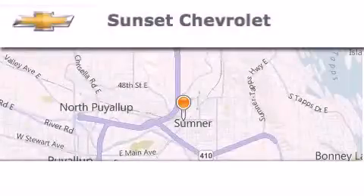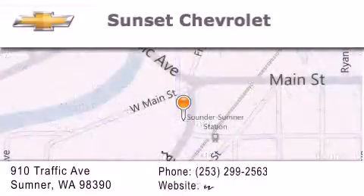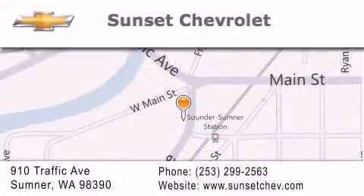Hi, this is Ray Sparling at Tiny Overhead Sunset Chevrolet in downtown Sumner. I just want to thank you for looking at our site, and I'm going to leave you with this: get in here.